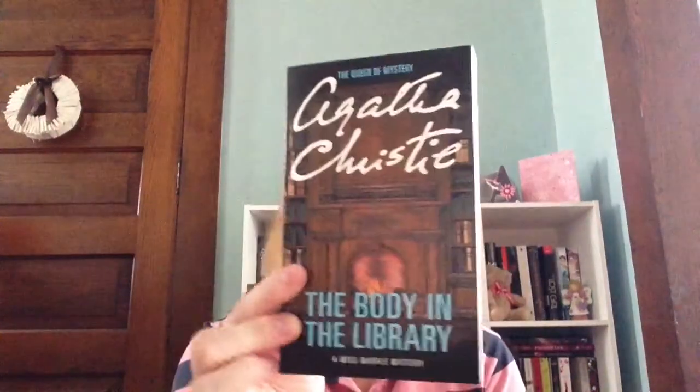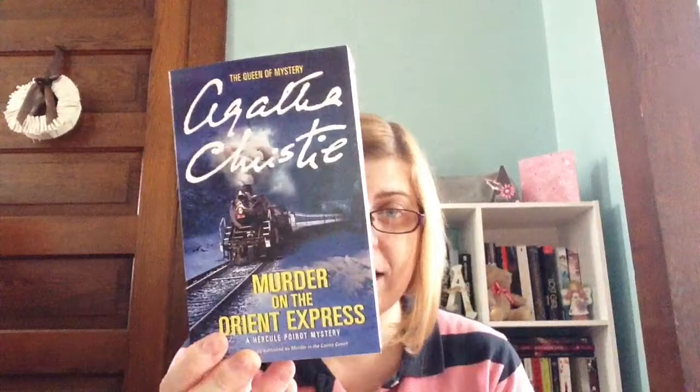Then it came with The Body in the Library, And Then There Were None — I did read this one in April, so I bought it at the beginning of April — and Murder on the Orient Express. I have to read these two. I'm excited. But it was only $5, so I couldn't really turn it down. So I got that and I'm going to try to put them back in the box. I did it!